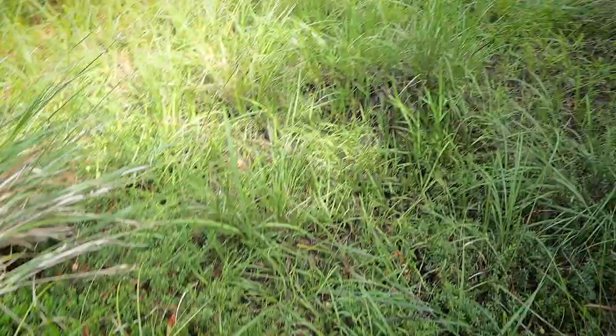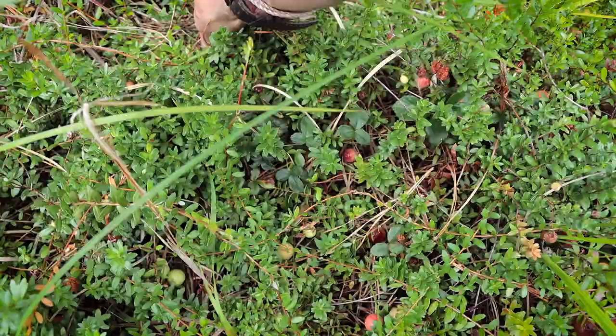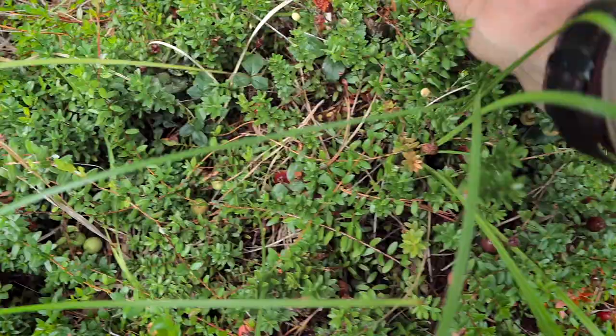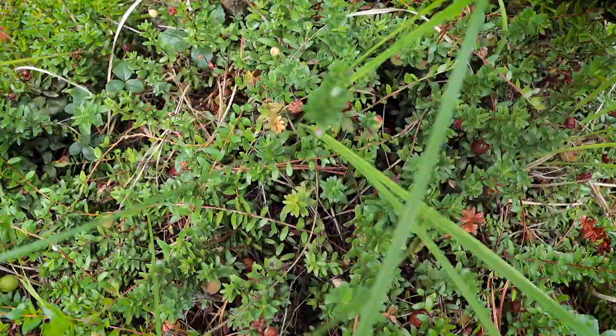This is all cranberry — all of that is cranberry. Oh, that is a lot of fruit. They are not ripe yet. That one is. Oh, there's a good one.